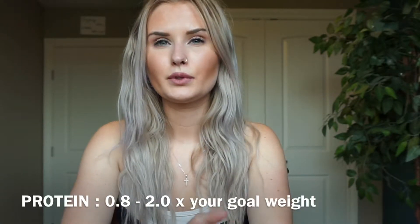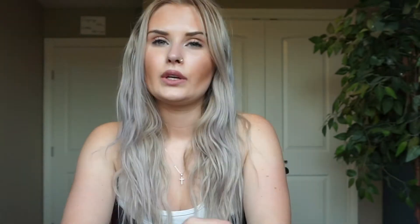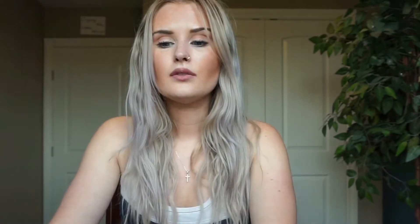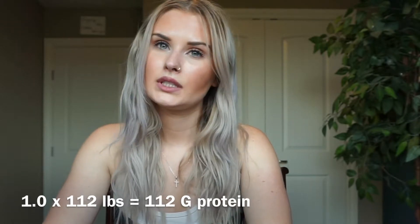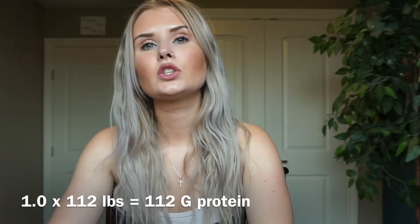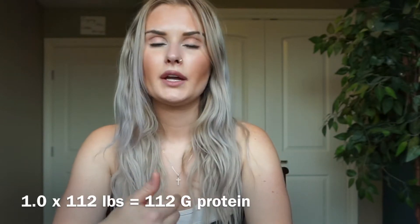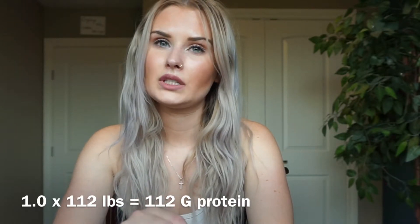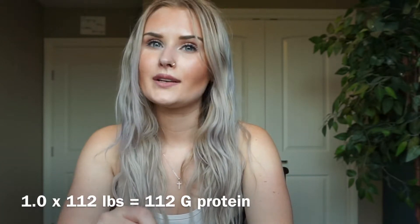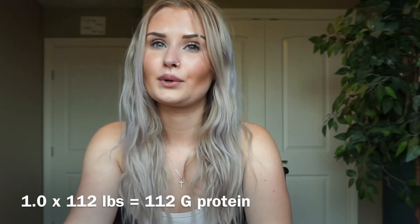For protein, you should have anywhere between 0.8 and 2.0 times your body weight in grams. If you want to gain muscle mass, you'd up your protein closer to 1.5 or even 2.0. Important: calculate macros based on your goal weight, not your current weight. My current weight is 115 pounds and my goal weight is 112 pounds, so I use 112. At 1.0 times goal weight, I'll eat 112 grams of protein a day.